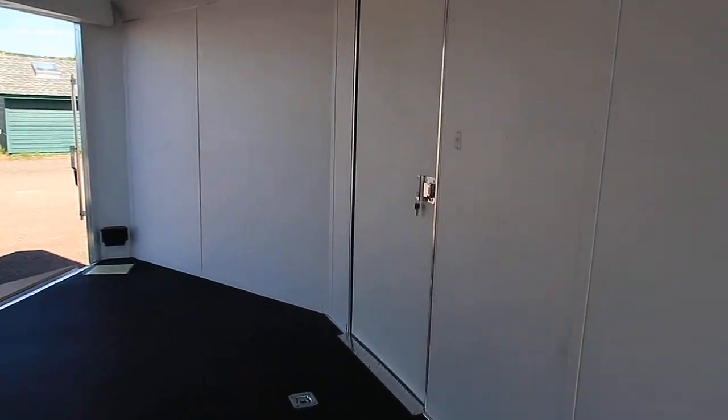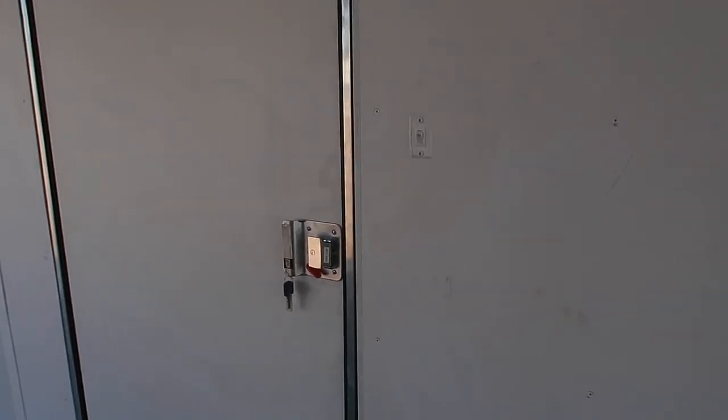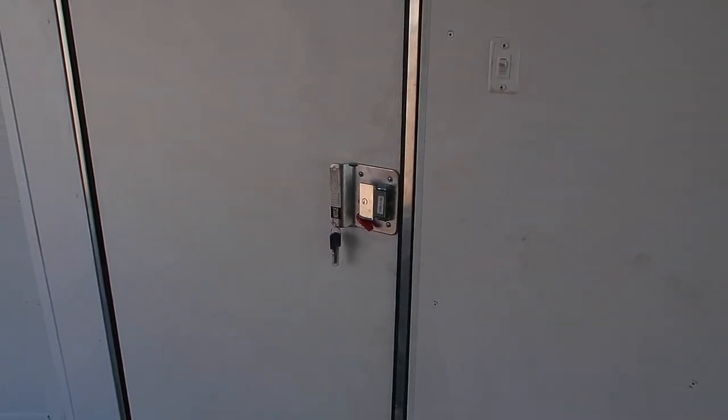You also have a side access door, a toggle switch for your lights, and another RV lock right there with a lock-a-lock and a set of keys.